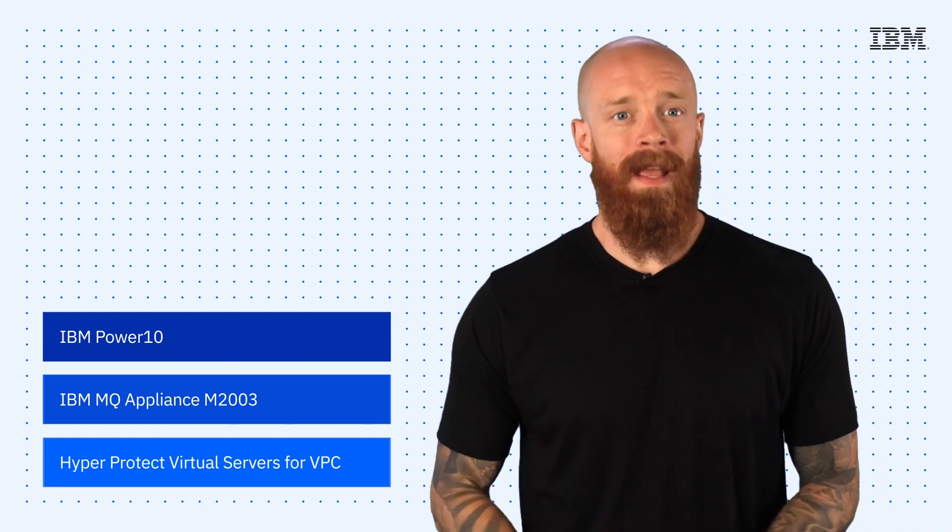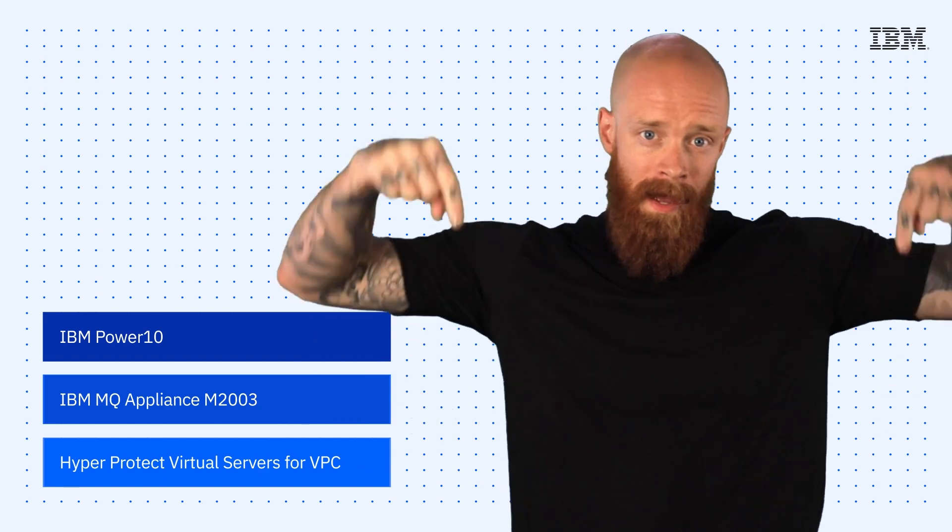IBM Power 10 scale-out mid-range servers, the IBM MQ Appliance M2003, and HyperProtect Virtual Servers for VPC — all on this episode of IBM Tech Now. What's up, y'all? My name is Ian, and I am back to bring you the latest and greatest news and announcements about IBM technology.